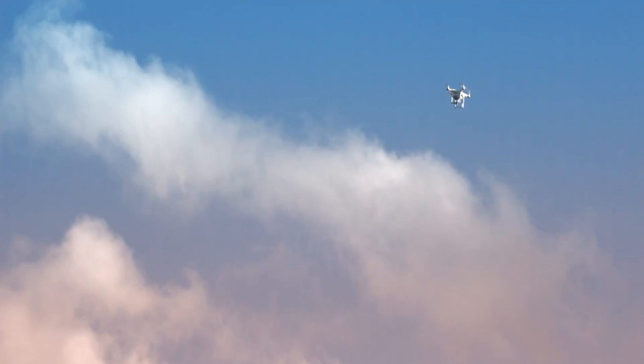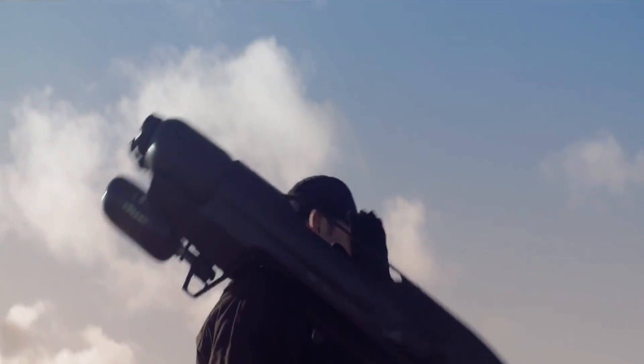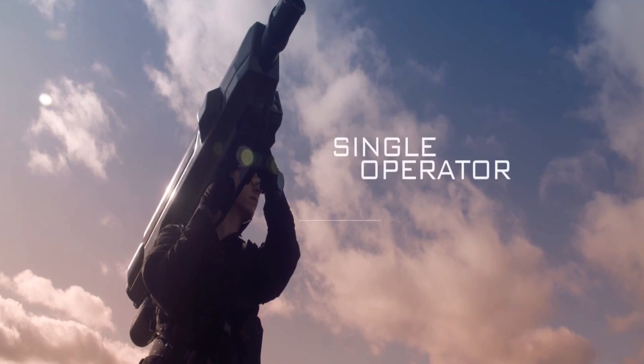The only way to completely neutralise a drone, whether it's being flown manually or autonomously, is to physically intercept it. The system can be rapidly reloaded, allowing multiple drone threats to be quickly engaged by a single operator.